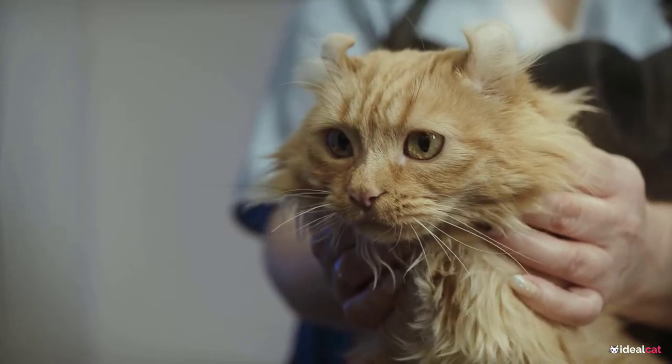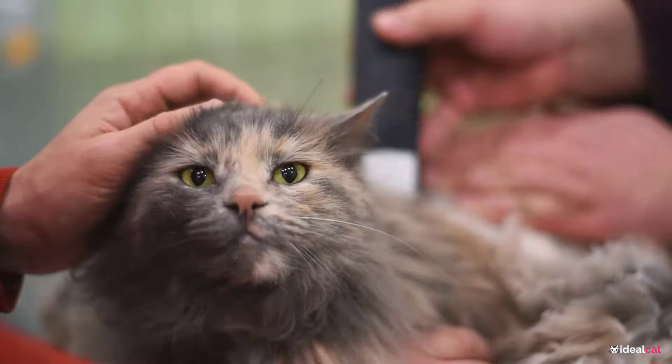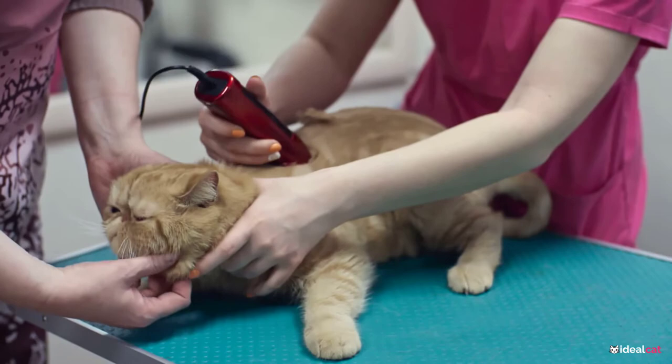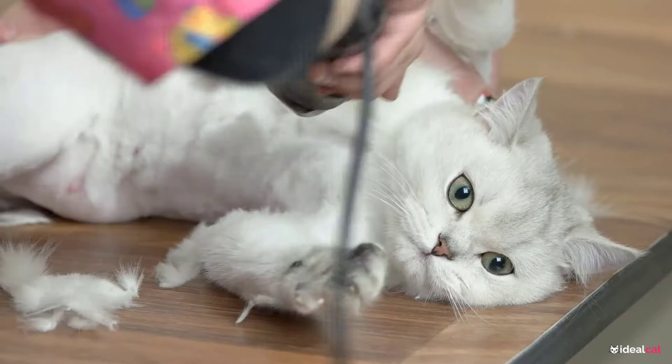Typically, people consider felines to be self-sufficient animals. However, they require as much grooming and care as other pets. To take care of your felines properly, you need to choose the best cat clippers for matted fur. Finding the best cat clippers for matted fur isn't easy. There are several different types of cat clippers, and they all have their own benefits and disadvantages. Luckily, we put together this handy list of the top 5 cat clippers on the market right now to help you make the right choice.